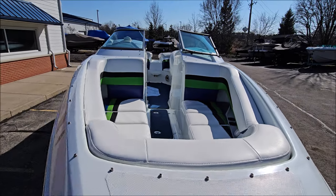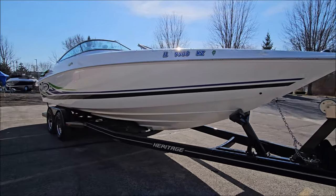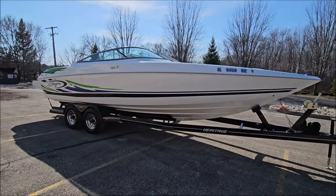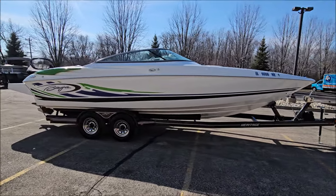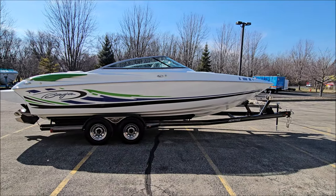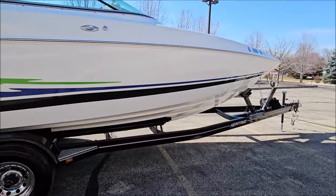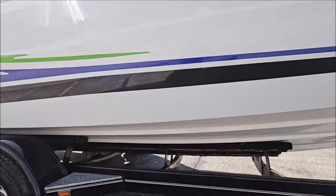There's spacious open bow seating, a windshield with a folding walkthrough center, and the boat also has snap-on bow and cockpit covers. The trailer has polished wheels, and there's tons of shine walking down the side.